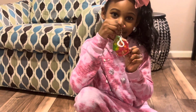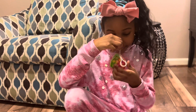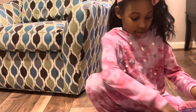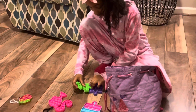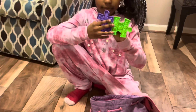This is my mini cupcake pop-it. It looks like it's Christmas themed. This is my puzzle piece pop-it and I like it.